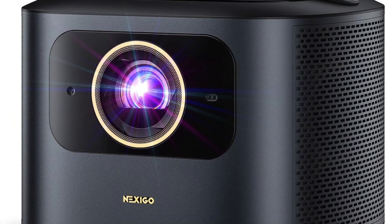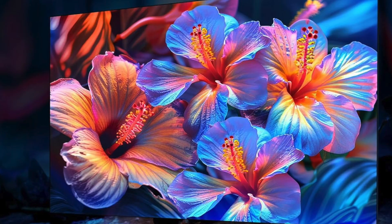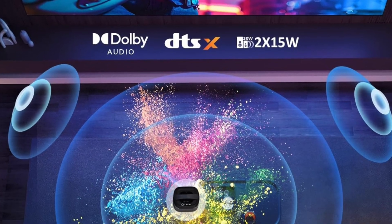The Nexigo TriVision Ultra is a high-end portable projector that combines tri-LED laser light sources with Dolby Vision and HDR10+, all wrapped in a compact design suitable for backyard theaters, gaming, or streaming sessions. Check the link in the description for the product to explore current pricing and available bundles.